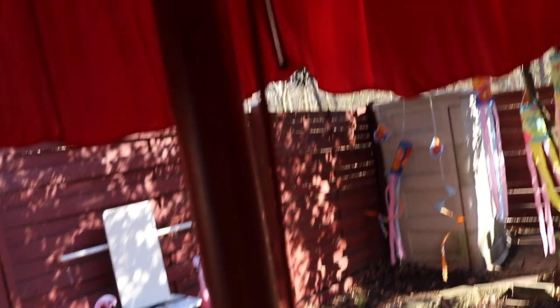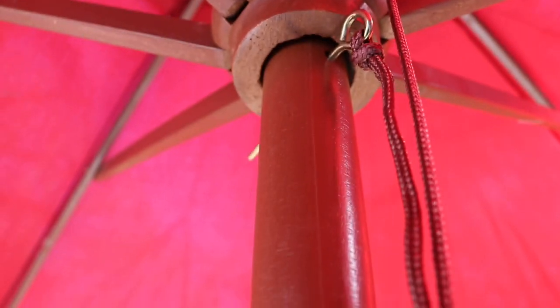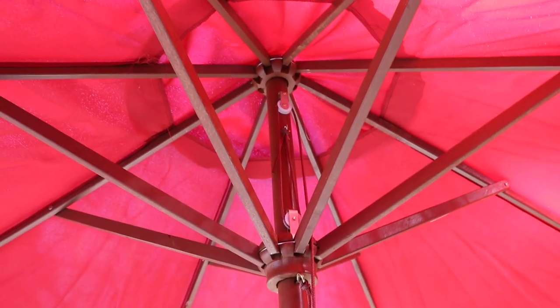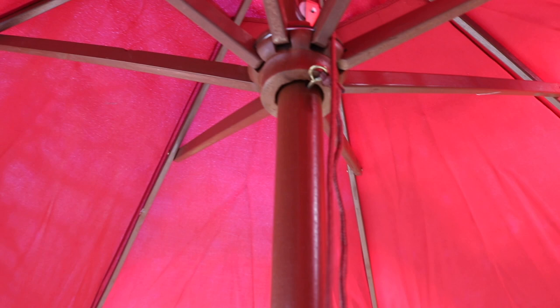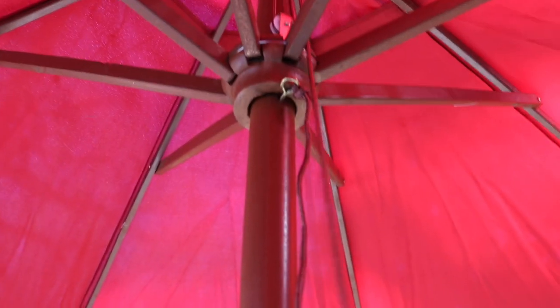I've been using it for the past couple of weeks and the more I have it the more I like it — it looks really pretty. Let me show you how it goes up and down. When you want to open it, just grab the string and pull up; it makes it really easy to raise. You can pull it up to the first or second hole, and once you get to the position you want, put the pin in.